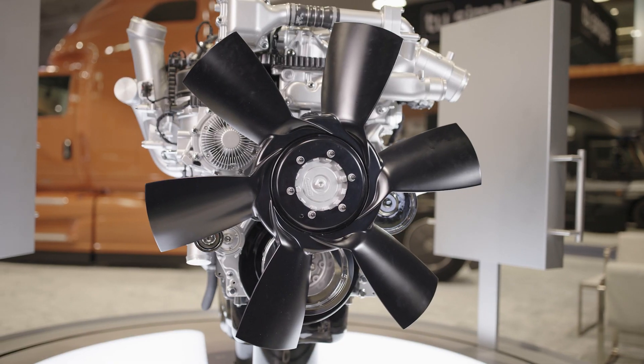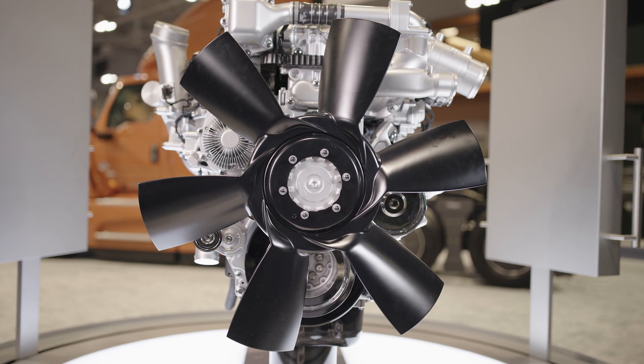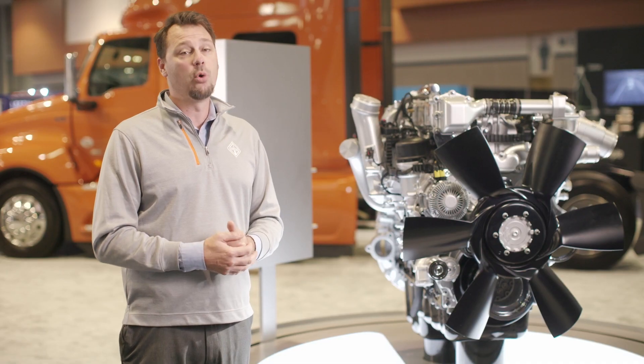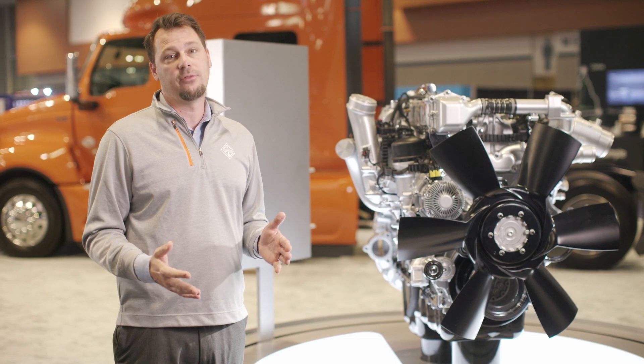And the durable six-blade fan on the A26 generates less noise while in operation. Having fewer blades compared to other manufacturers contributes to a more comfortable ride, and as we all know, a quieter and more comfortable truck reduces driver fatigue and improves driver satisfaction.